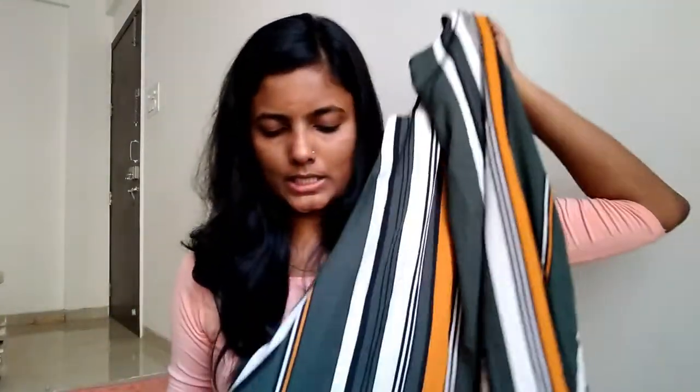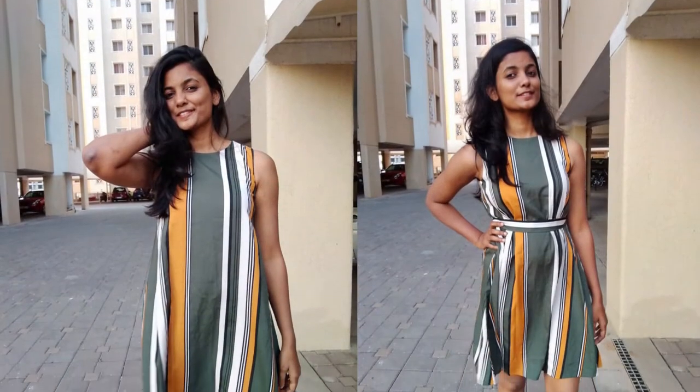The last clothing item is this one-piece. It looks very good — it's a straight fitted one-piece. I bought it a little back in size. The cost is 1599, and they've provided one belt with it as well. It's very smooth. I love the color — it's a yellow and green stripes one.